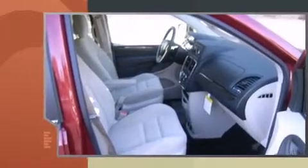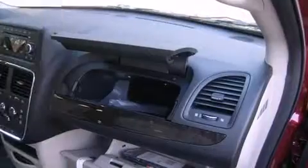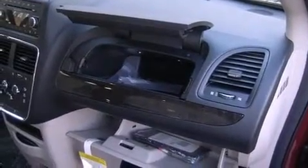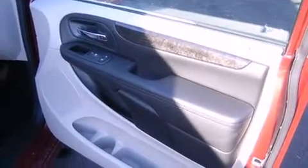Dodge prioritized practicality, efficiency and style by including delay off headlights, a tachometer, remote keyless entry, removable floor console and a split folding rear seat.